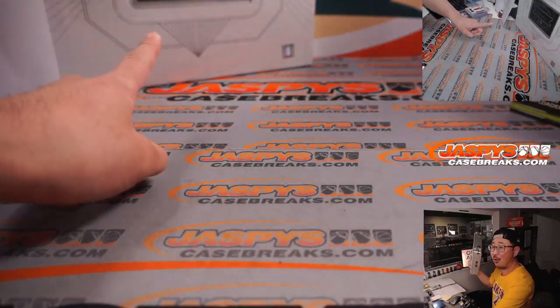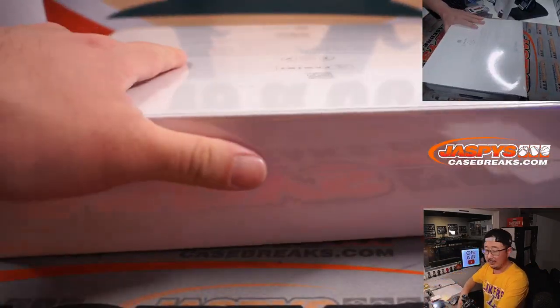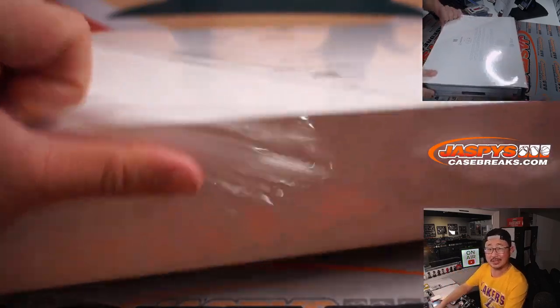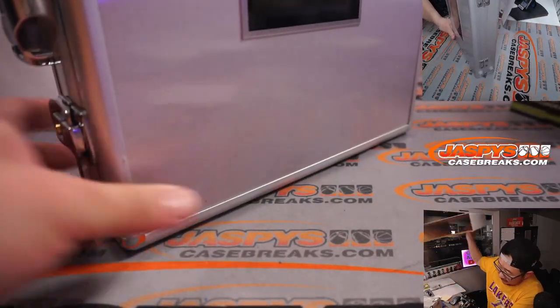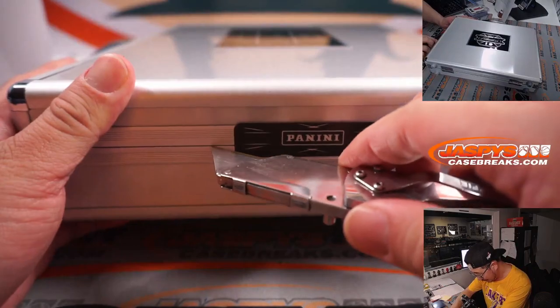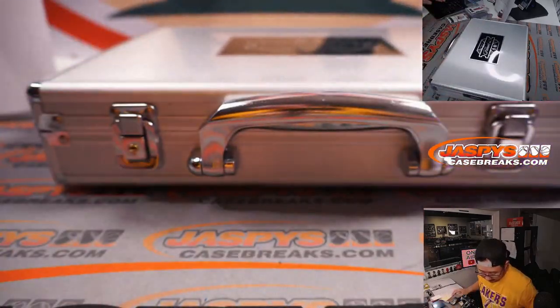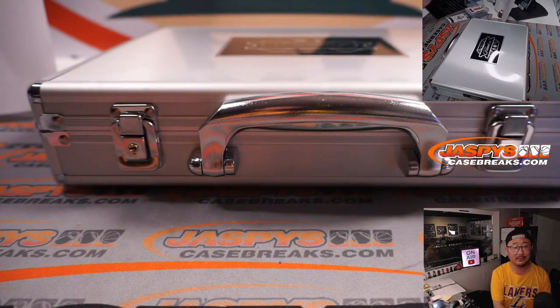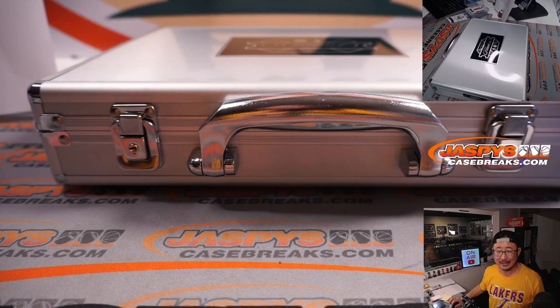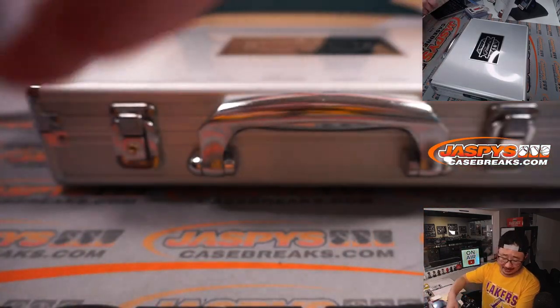Case closed on the first one. But wait, there's more — we got another one. Got more Flawless in the store at JaspeysCaseBreaks.com. Did I just miss the jersey number on that too? What's his number — is he two? Sorry, Gretchen. I'm no good with these jersey numbers. I'm always off by a number.